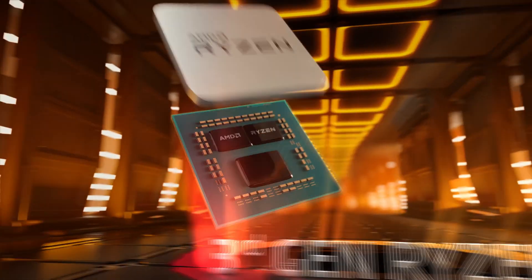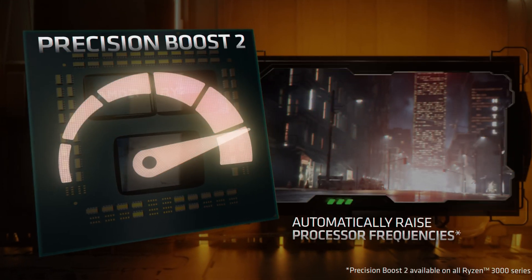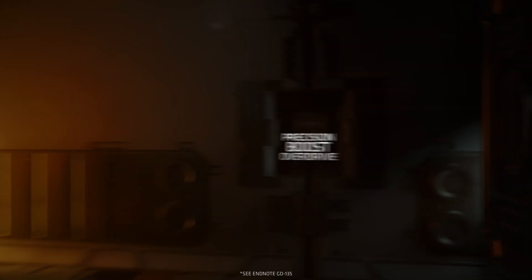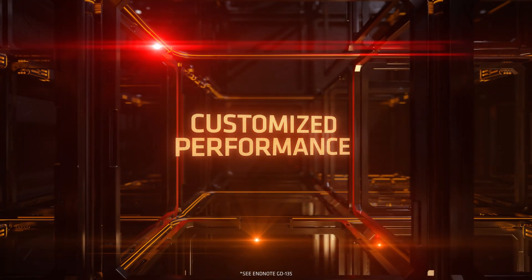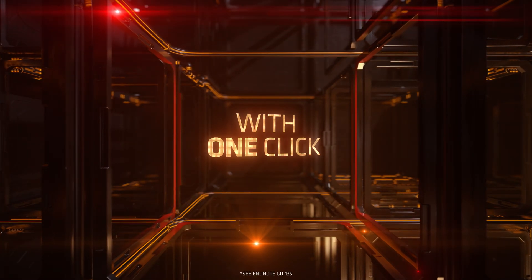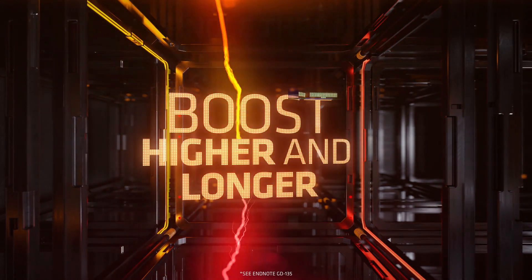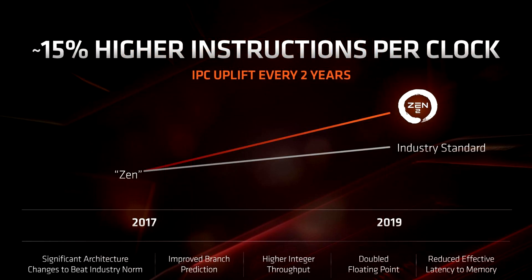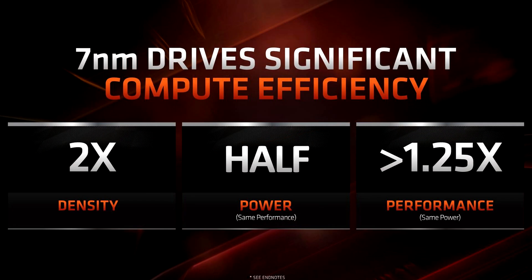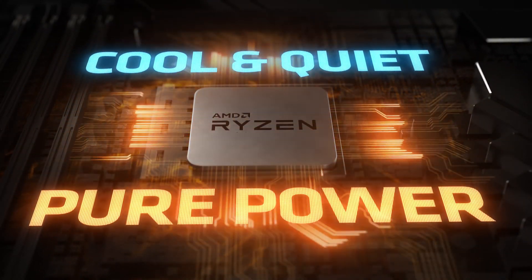Zen 2 is the first architecture to introduce 7-nanometer. Interestingly, AMD didn't actually expect to get higher clock frequencies — they initially thought there would be a decline. The goal early on was to focus on higher IPC (instructions per clock cycle). According to AMD, the internal goal for Zen 2 was to reach 8 to 9 percent higher IPC, but in the end they actually landed at 15 percent better performance.